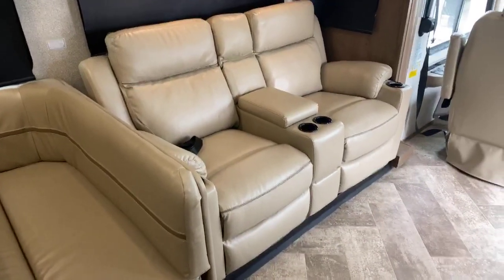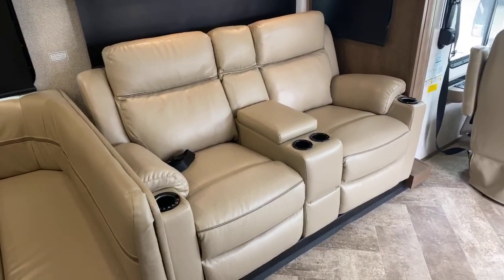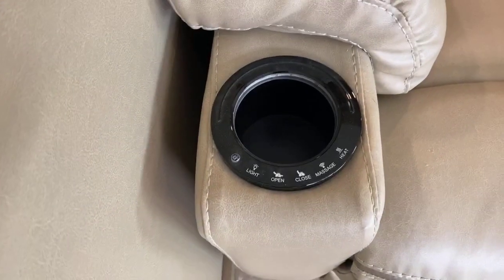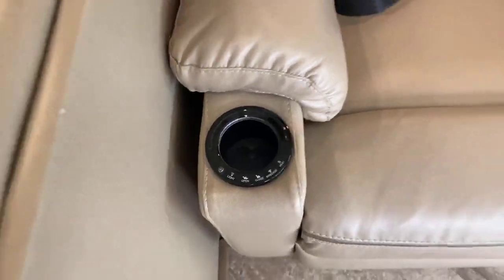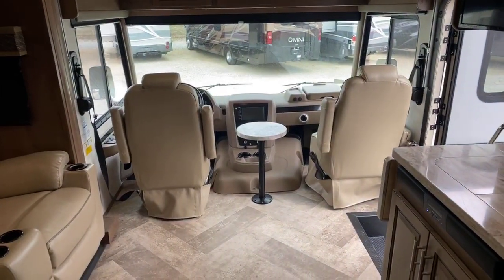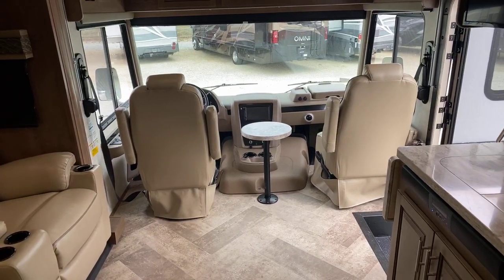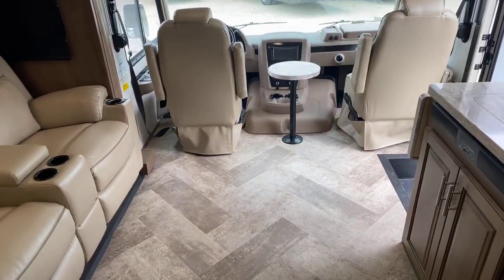This has the optional theater seats, which recline and power open and close. They have beverage holders, seat belts, a light, and they massage and heat — so once you sit down it's going to be hard to get up. Both front captain's chairs flip around for extra seating area when you're at your campsite, which is one of the benefits of a Class A motorhome. Notice there's no step up into the cab and driving compartment either.